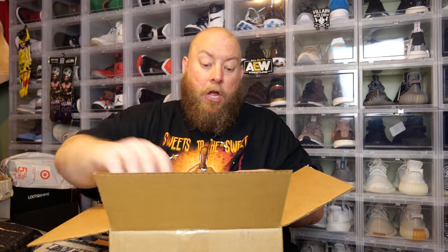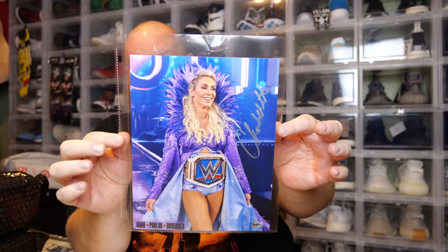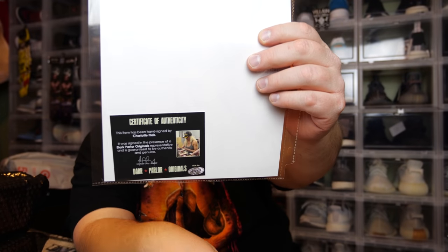So we have one Funko Pop, two Funko Pops, and a signed 8x10. Let's do the signed 8x10 first. This is of a wrestling superstar — my favorite active female diva right now — Charlotte Flair! They had these pictures on sale, I think they were like $20, very inexpensive. It was signed at a private signing that Dark Parlor Originals did with Charlotte Flair. Very nice photo autograph for about $20.